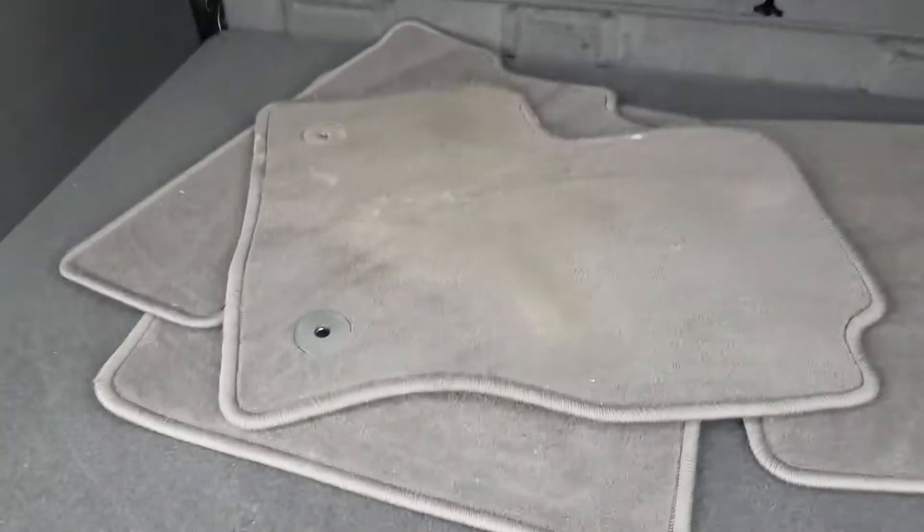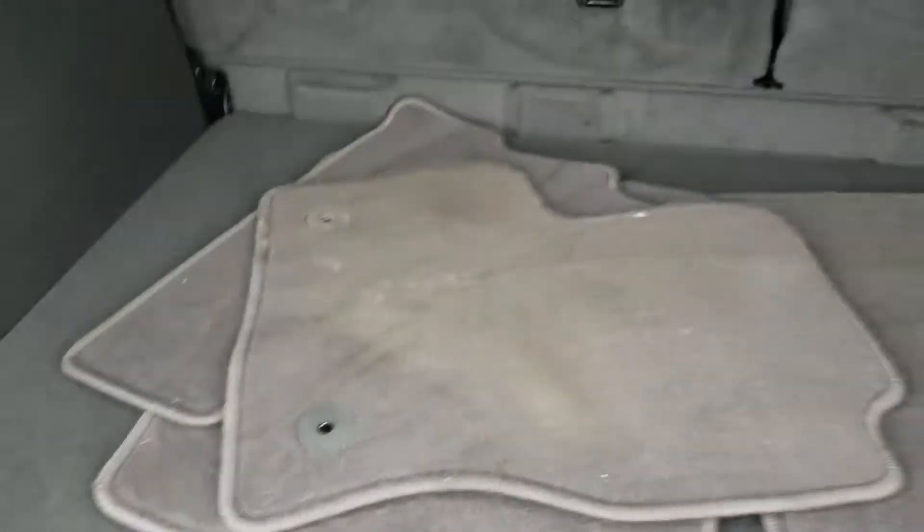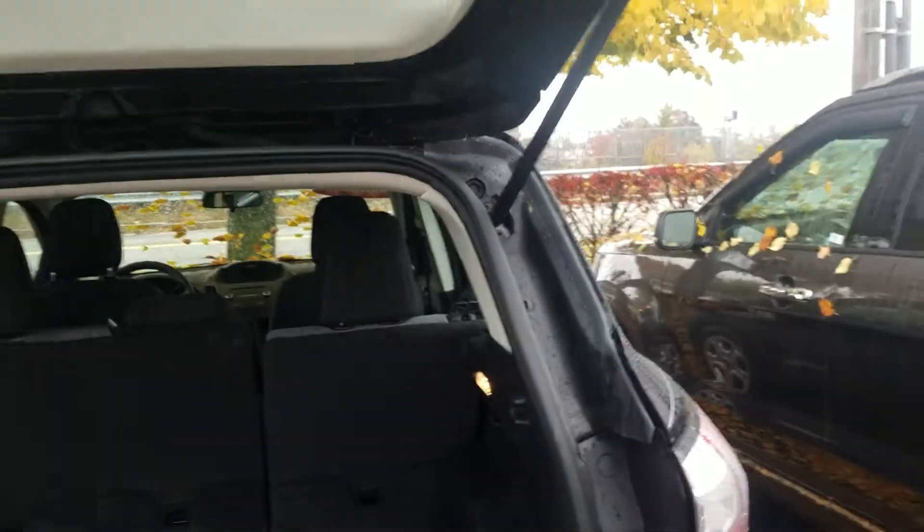Let me show you some of the features real quick here. We do have ample space back here. We've got a spare — it's not a full-size, but it's not an inflator kit either. We also have a 60-40 rear split in the back. Both seats will fold down, but just in case you only need one, you have that option.